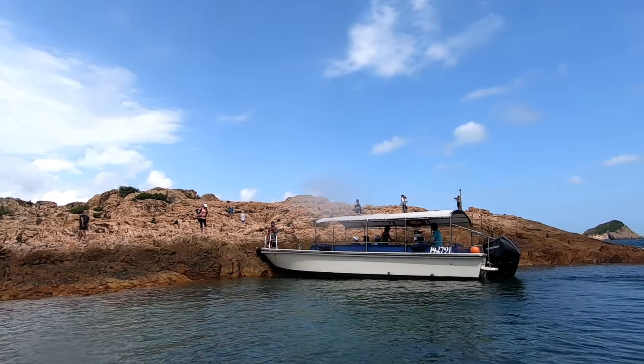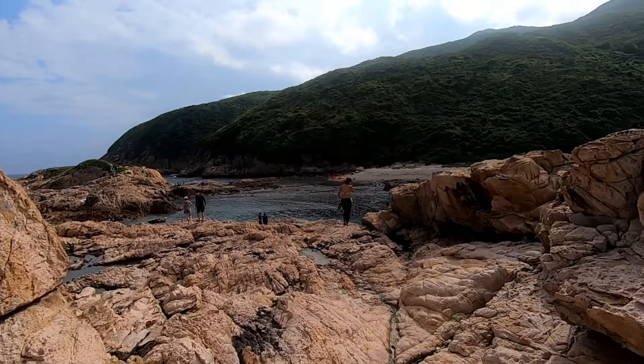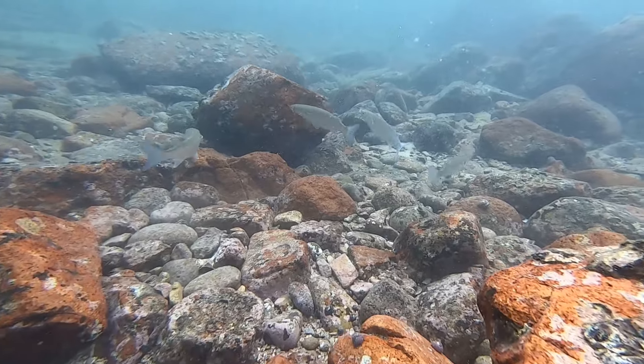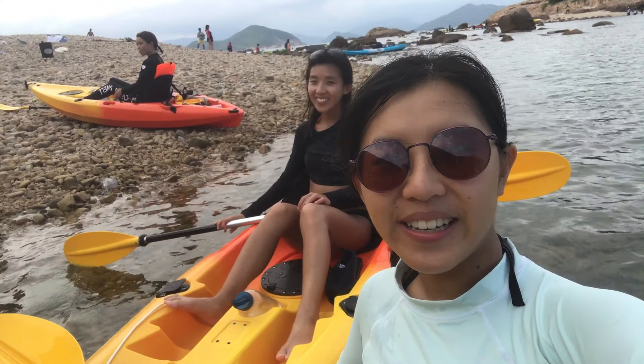We did head over to Green Egg Island next. Now that it's more popular, you see speedboats bringing people here too. We're now on Green Egg Island — that's the rock formation we're looking for. We were looking for this arch for photos, but the return trip is just under two hours of kayaking depending on how fast you are. We didn't find the arch, so we used the extra time to go snorkeling. The water, though shallow, is teeming with fish.